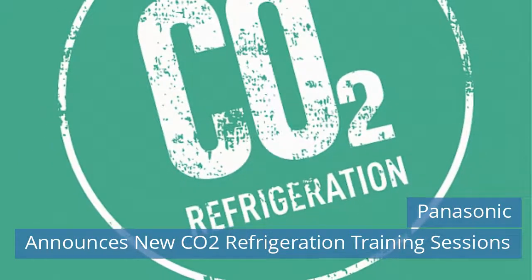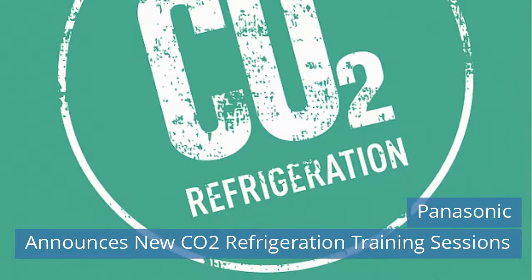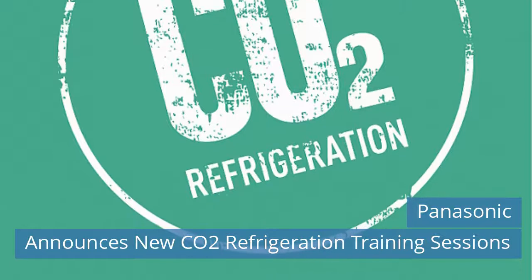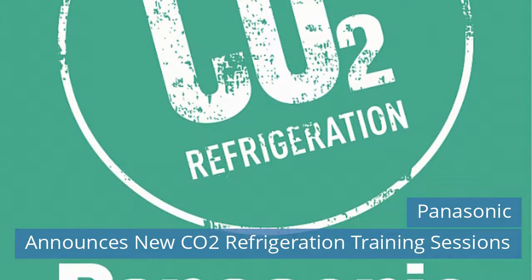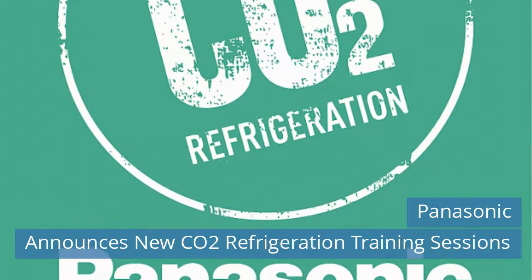Further to renewed interest in CO2 as a natural refrigerant for the commercial refrigeration sector, Panasonic is pleased to announce the first of its new free online training sessions in the use of CO2. The first 90-minute session takes place on Tuesday, 11th of August 2020 at 9:30 a.m. via Microsoft Teams.